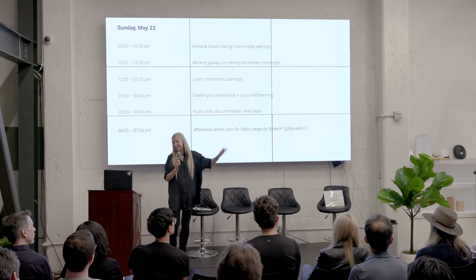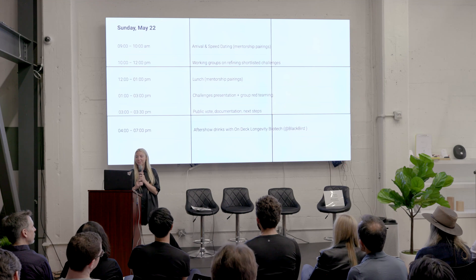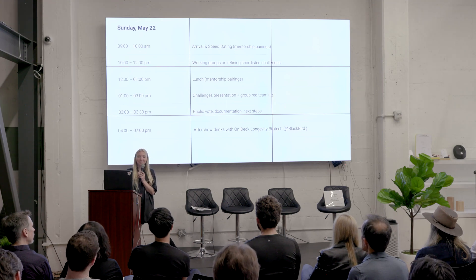There's tons of space to propose things. We will then have working groups to refine the short list of challenges, followed by lunch, challenge presentations, and group red teaming. I have Feynman dollars here for voting. At the end, we'll have aftershow drinks with On Deck Longevity Biotech — very excited about that.